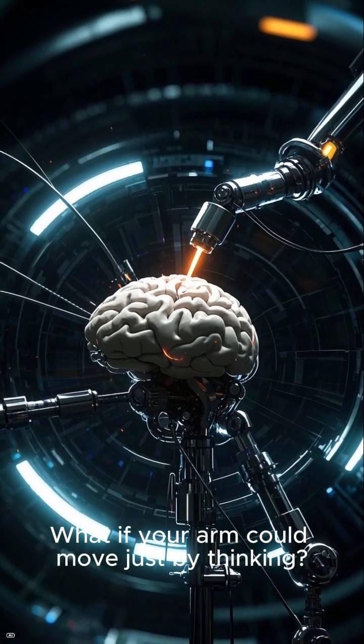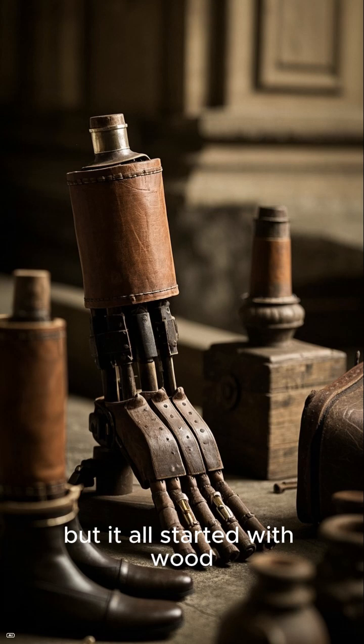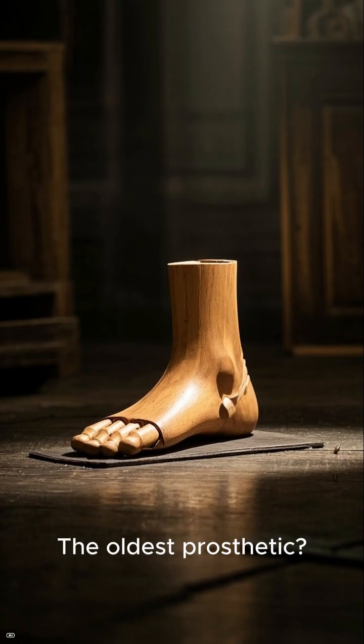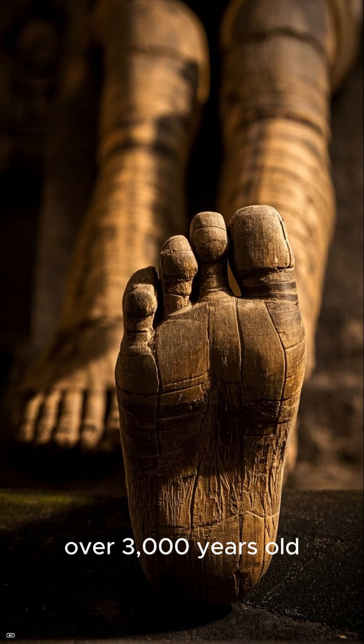What if your arm could move just by thinking? Today's bionic limbs can do just that, but it all started with wood, leather, and pulleys. The oldest prosthetic — a wooden toe found on an Egyptian mummy — is over three thousand years old.